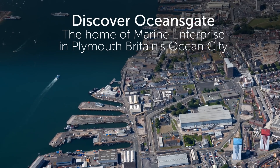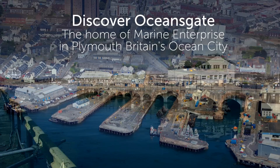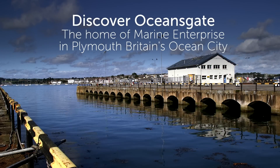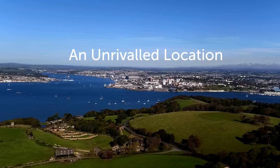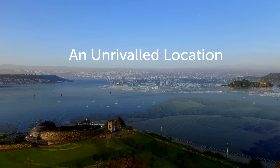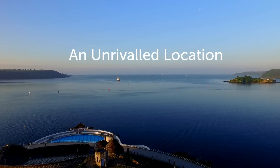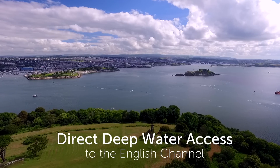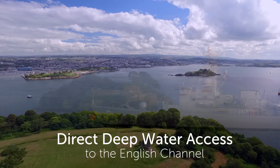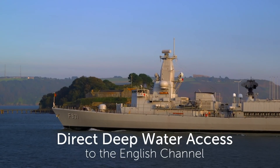Ocean's Gate is a 35-hectare former MOD site close to the naval base in Plymouth. It offers a range of industrial buildings and docks which we want to turn into commercial use. It's unique because it offers deep water access into the River Tamar, which in turn offers deep water access out into Plymouth Sound and to the western approaches — an ideal location for companies in marine engineering technology to access all the testing grounds.